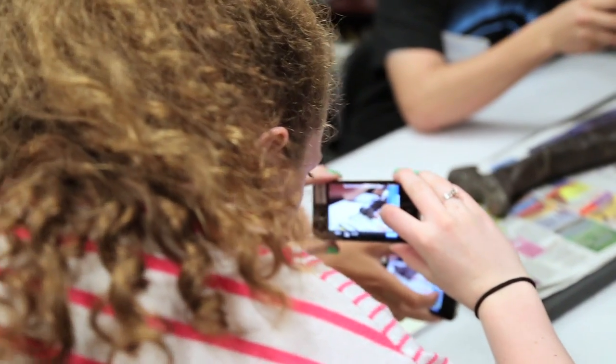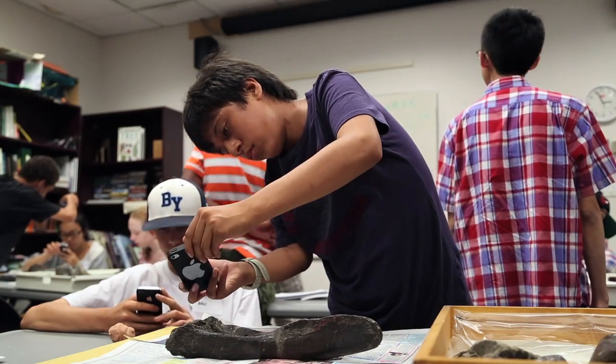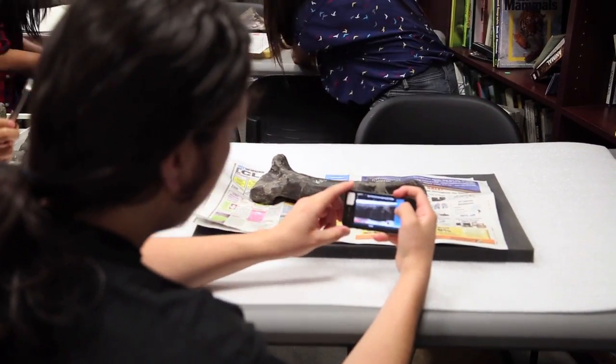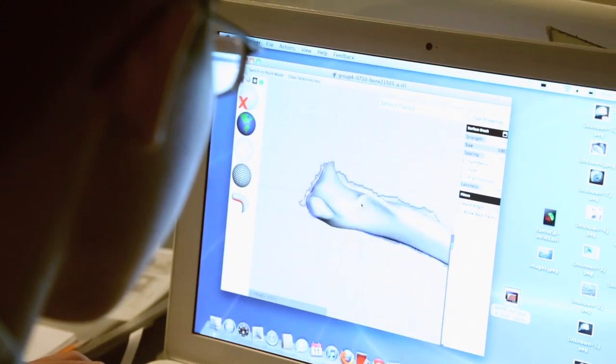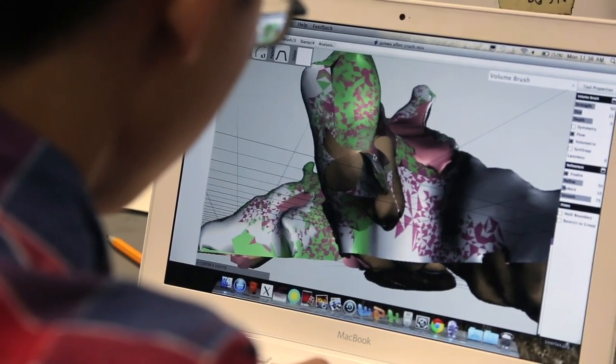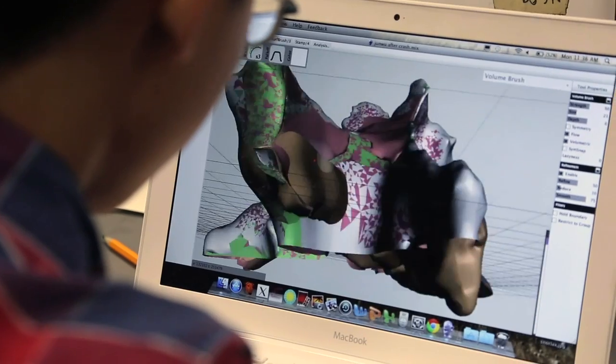The youth took literally between 5,000 to 6,000 photos, which were then turned into about 150 different models. Every time they were taking a photo, every time they looked at a model, every time they tried to stitch those models together, they were looking with careful detail at minute aspects of those bones — the same thing that paleontologists do.